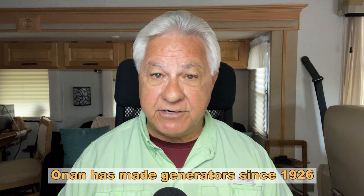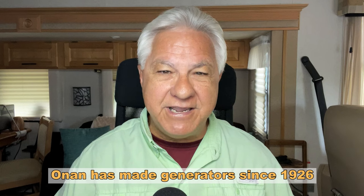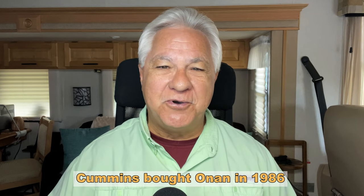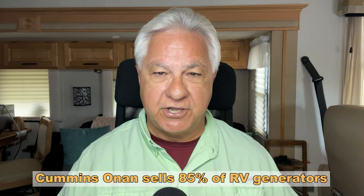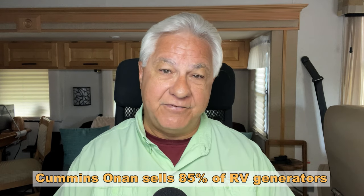Let's talk just a little bit about the company itself. Onan has been making generators since 1926, which means they're coming up on a hundred years of making generators. Cummins bought them in 1986, so they have had ownership for almost 40 years. At this point, Cummins Onan has about 85% of the market share of generators in RVs — that is impressive.